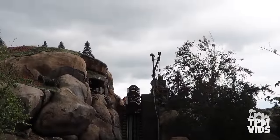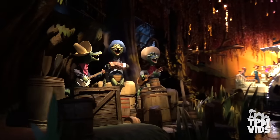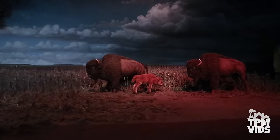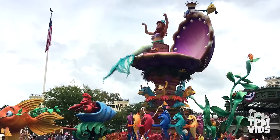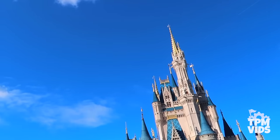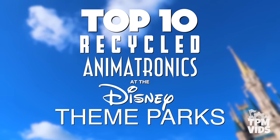It makes a lot of sense for Disney to recycle these animatronics, since these robotic figures do cost a lot to produce. Why keep an old animatronic in storage if it's still in good condition and can be used for something new? So today along with my co-host Disney Dan, we're going to be counting down the top 10 recycled animatronics at the Disney theme parks.